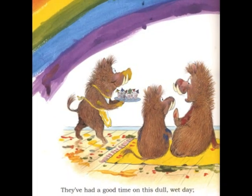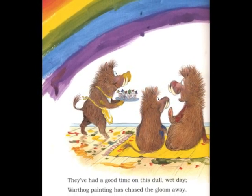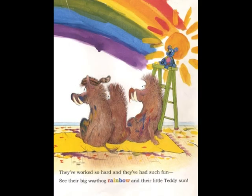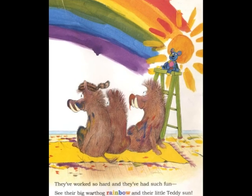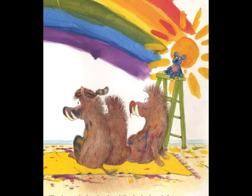They've had a good time on this dull, wet day. Warthog painting has chased the gloom away. They've worked so hard and they've had so much fun. See their big warthog rainbow and their little teddy son.